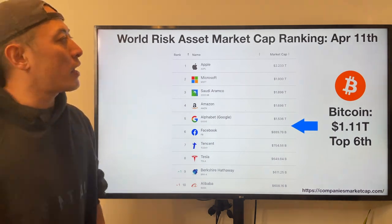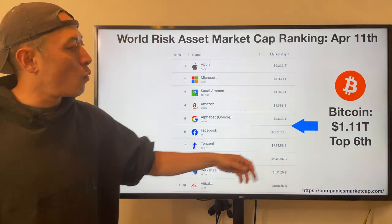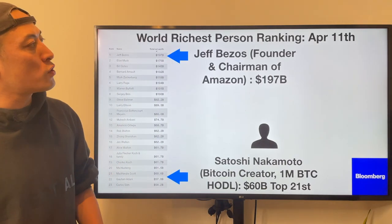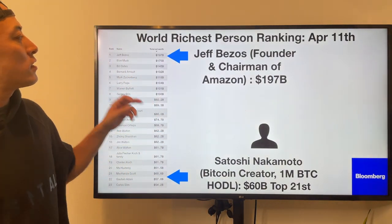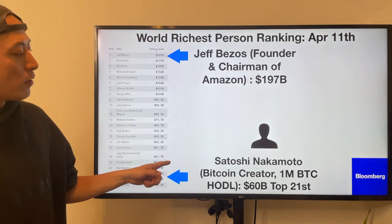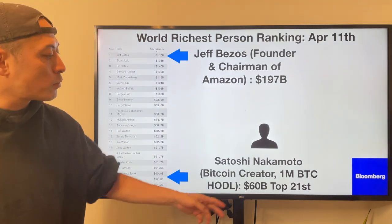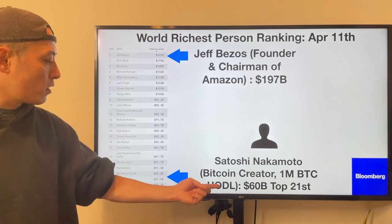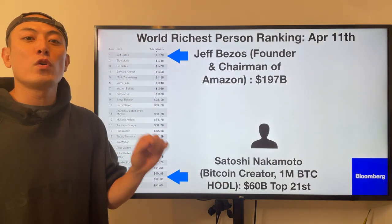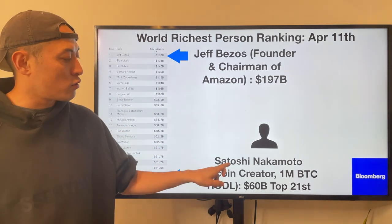Global risk asset market cap ranked as of April 11th: Bitcoin still top 6, next to Google, at $1.11 trillion. World's richest person ranking as of April 11th: Jeff Bezos is number one at $197 billion. And Satoshi Nakamoto, Bitcoin creator and 1 million BTC holder, is currently top 21st at $60 billion — no change from last week. I have a clear opinion about who Satoshi Nakamoto is; please check out my other video about Satoshi Nakamoto.